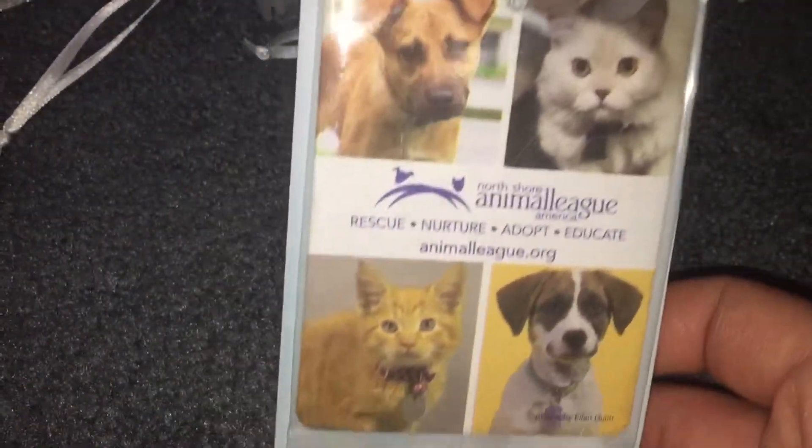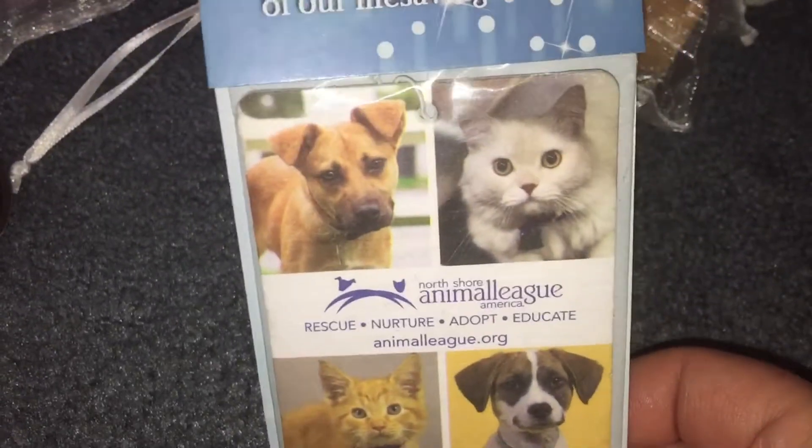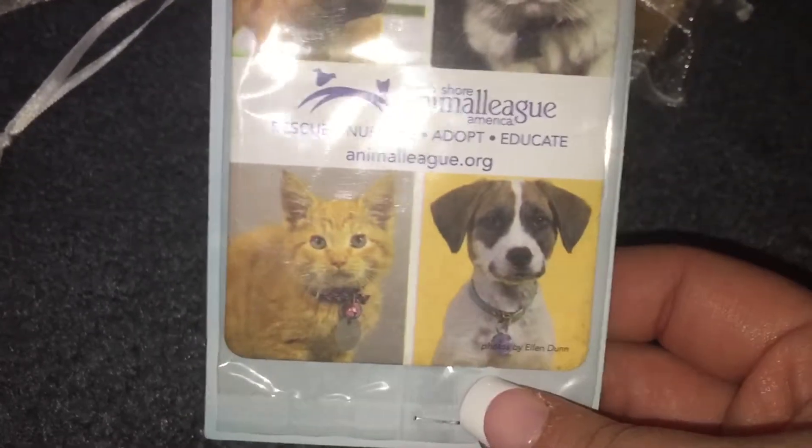I found this as well — it was sitting in with the tea lights in the same bin. I got it in the mail from North Shore Animal League. I think it's a hanging air freshener for the car. I don't know what it smells like, so we'll find out at some point. It's cute — it has cats and dogs on it.